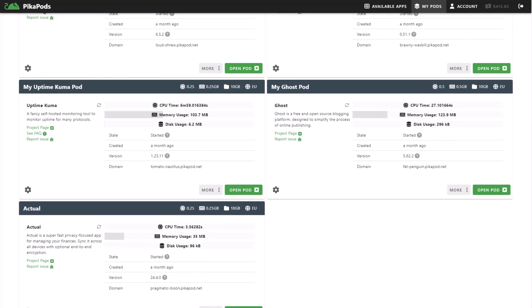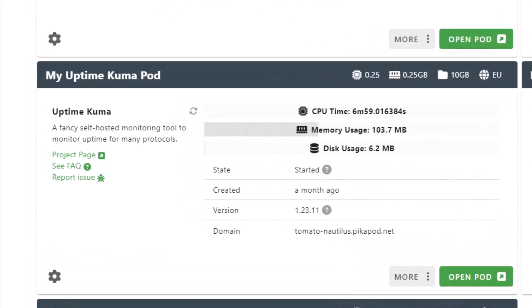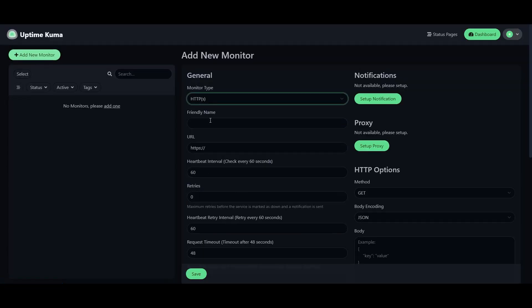Uptime Kuma is a comprehensive, self-hosted monitoring tool designed as an open-source alternative to services like Uptime Robot. It's highly praised for its lightweight and fast performance and modern UI.